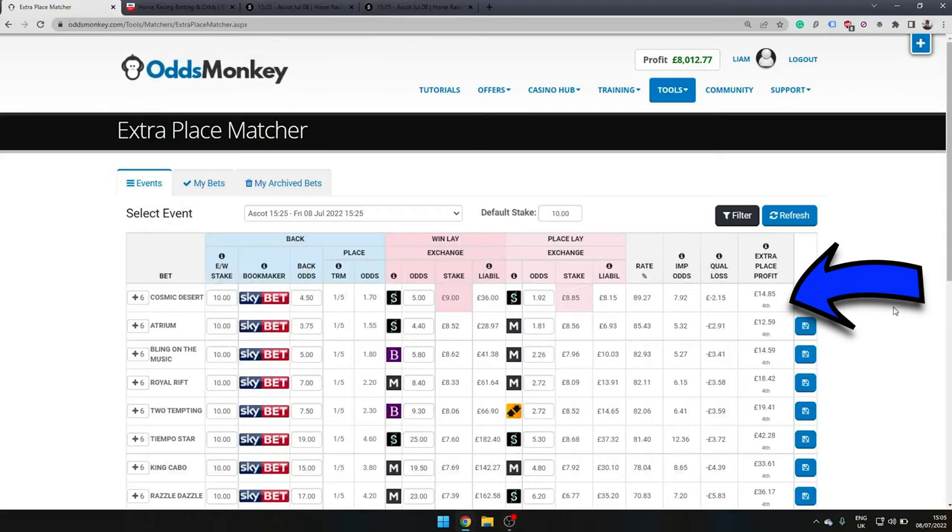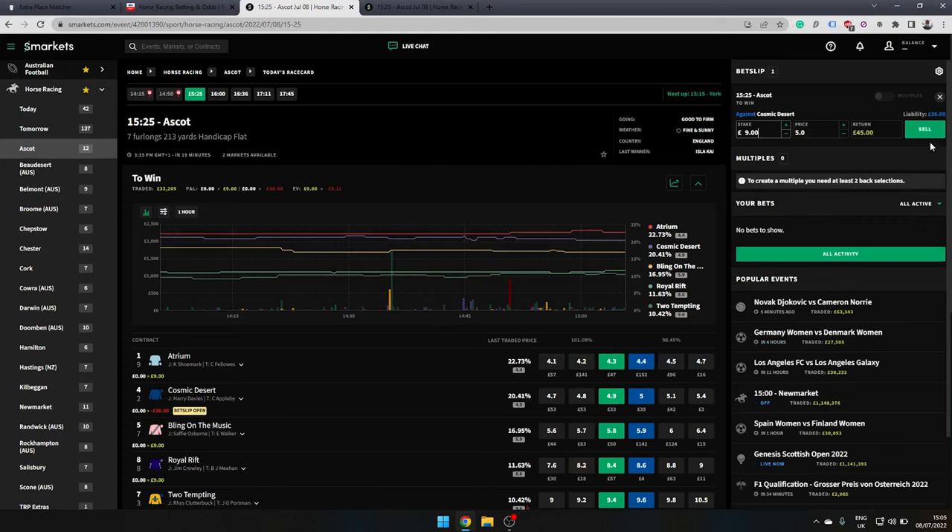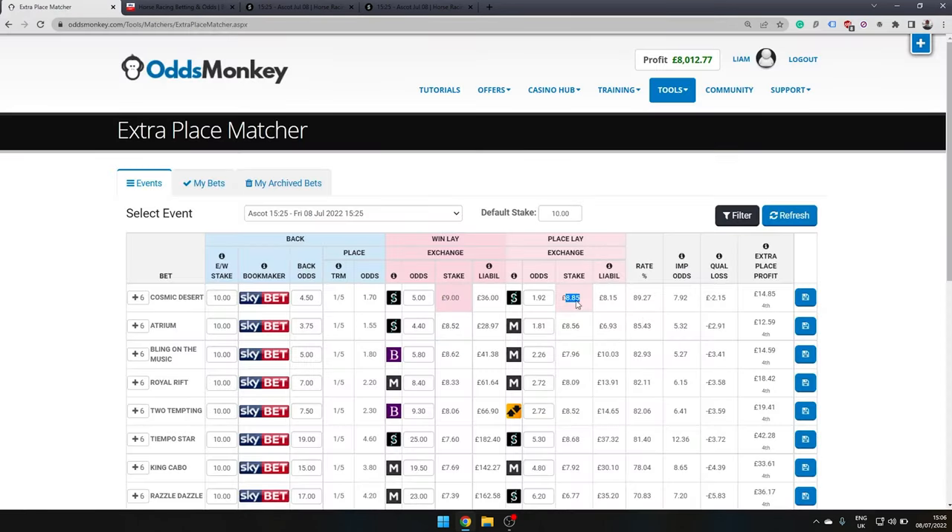Anyway, we're not going to waste any more time — I'm going to get on my first extra place. I've backed the win and each way with this runner, and I'm now going to lay the win and the place both on Smarkets. And so it begins — that's the first extra place I've got on.